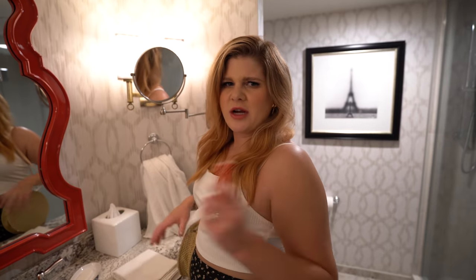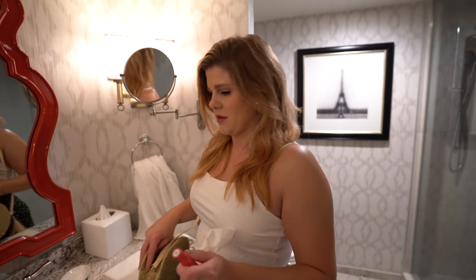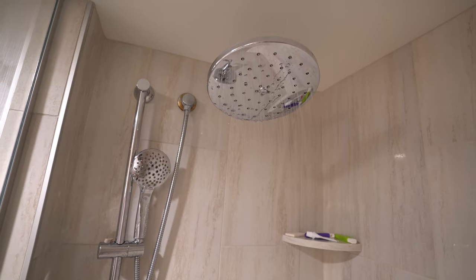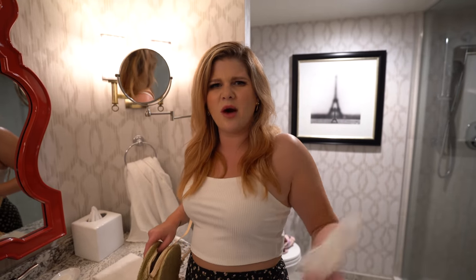Just got back from the pool and tried to take a shower, and there's something wrong with it. The water pressure was so weak — you could barely rinse and it was getting hot and cold. It's so pretty but you can't even use how big it is because the water pressure doesn't work.